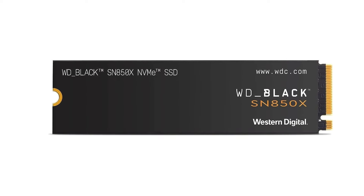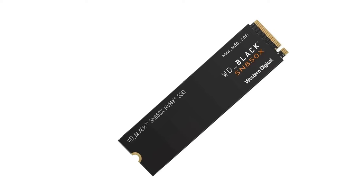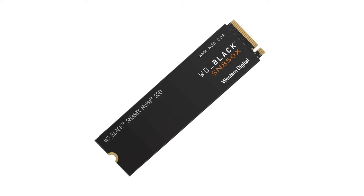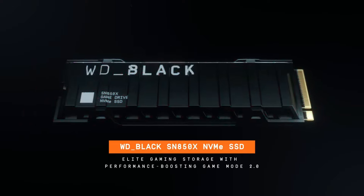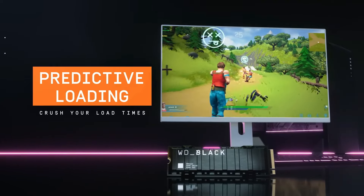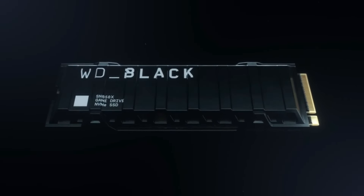The WD Black SN850X is also on our list. It proves to be a formidable addition to the consumer gaming NVMe SSD line, succeeding the impressive SN850 with enhanced performance and innovative features. Its design maintains a sleek black single-sided look with white and orange text. With capacities ranging from 1TB to 4TB, the PCIe Gen 4 M.2 drive features optional RGB lighting and a heatsink. It offers up to 7.3 GB/s read and 6.6 GB/s write sequential transfer speeds for the 2TB and 4TB models.